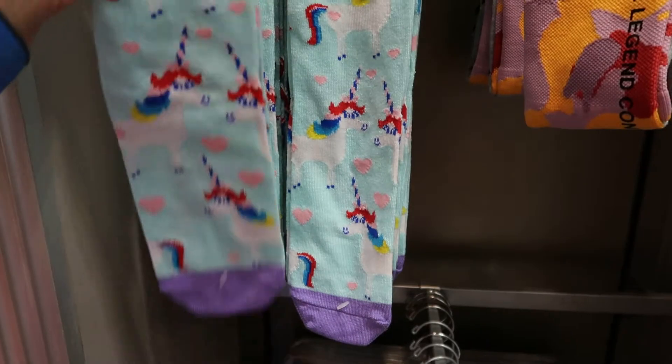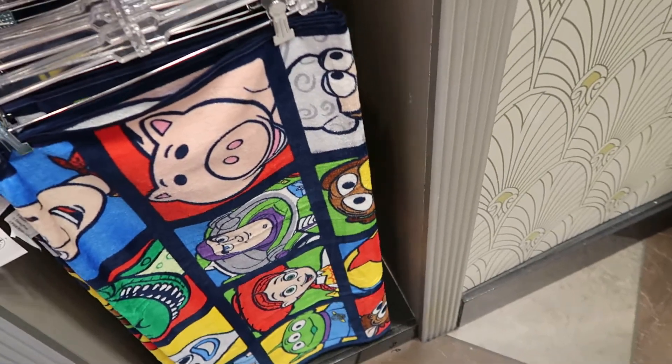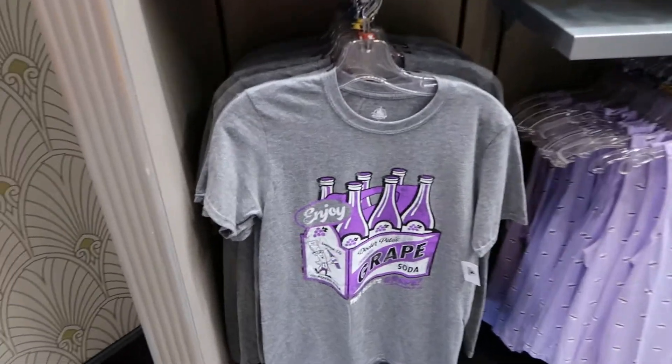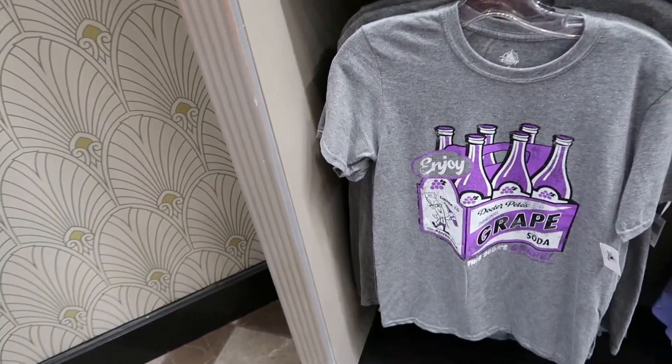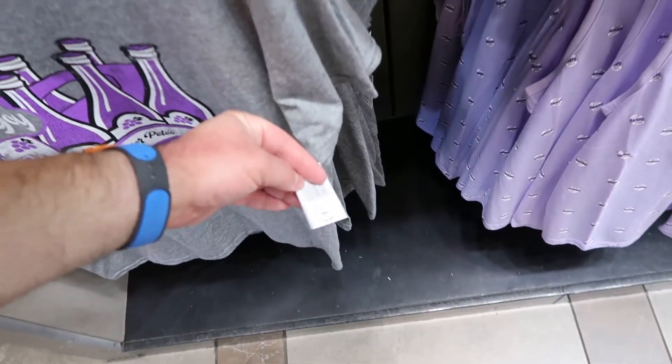Sometimes they just don't have the prices on these things. That's a nice towel. Dr. Pete's Grit Soda — $24.99.